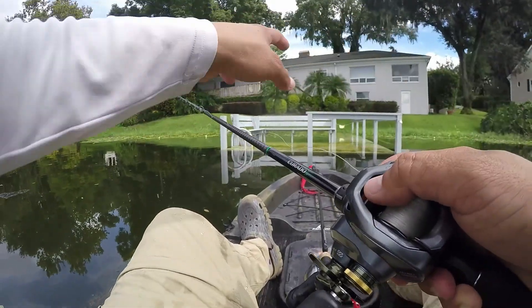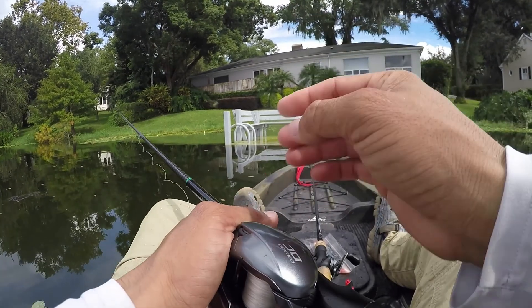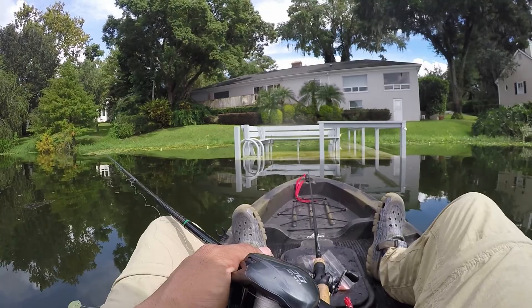Around this one dock there are literally thousands of small little glass minnows just swimming around and the fish are schooling around it — it's crazy.